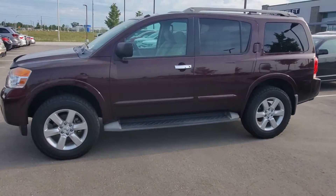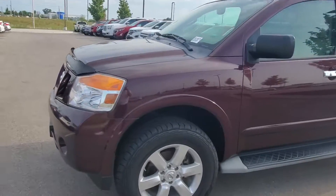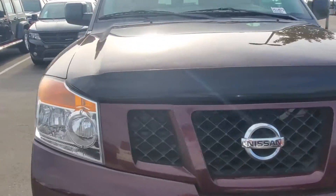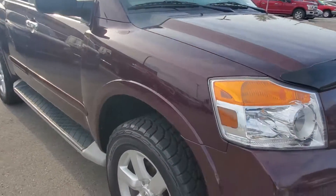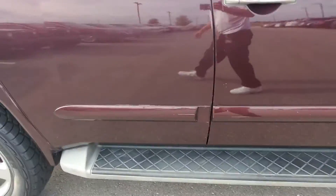Hey Michael, Jeremy here at Premier Auto Outlet. I did want to take a moment to walk around this '13 Armada that you'd inquired about. As you can see, this thing is in great shape — it's been well taken care of. It is four-wheel drive, it has great tires, and running boards.